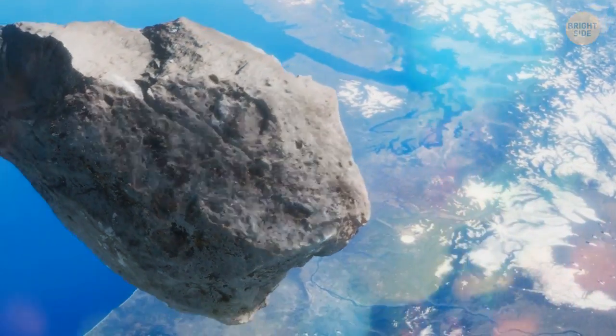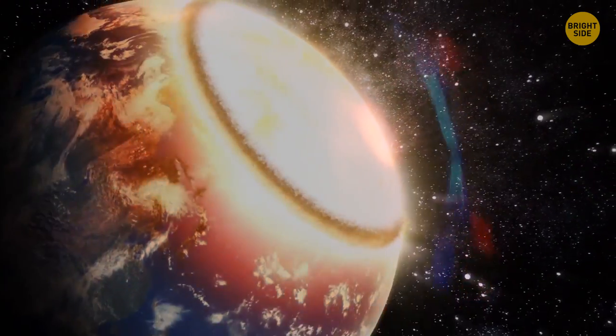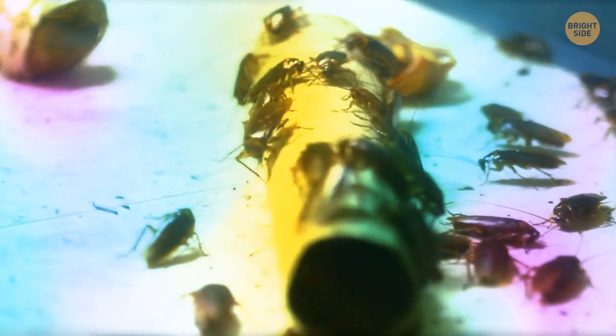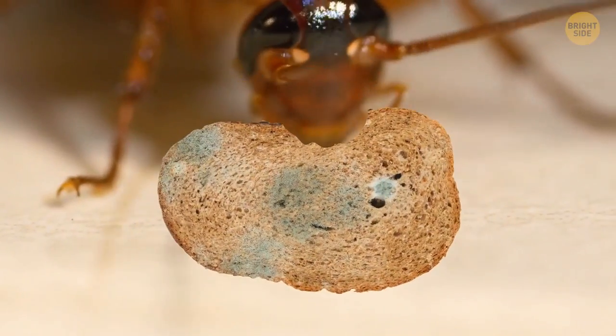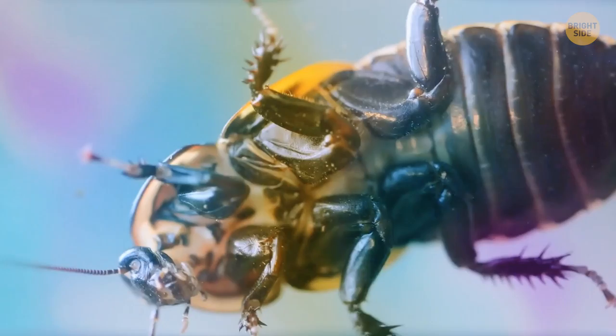When a terrible cataclysm wiped out the great reptiles and most life on this planet, roaches somehow managed to survive. These pests can develop protection against almost anything we humans throw at them. Since they're omnivorous, they can eat anything at all — stale and moldy bread, rotten cheese, or even glue. They adapt very well, and wiping out an infestation of these insects can be a real battle.